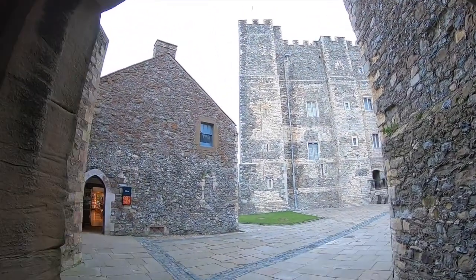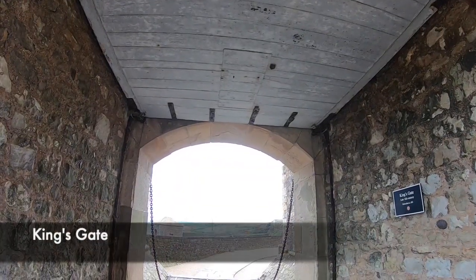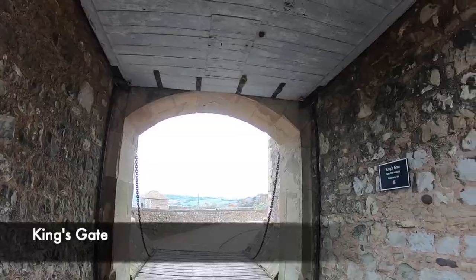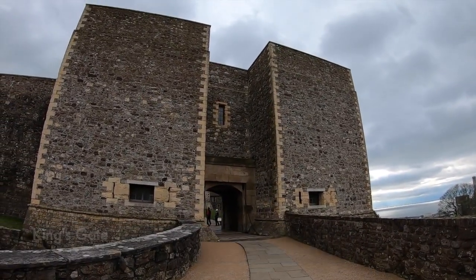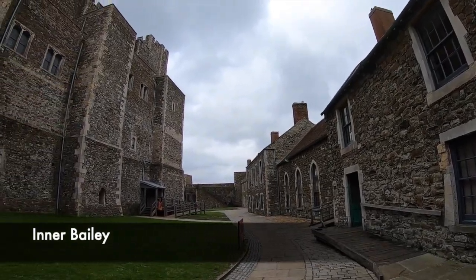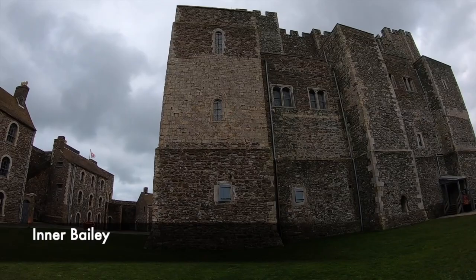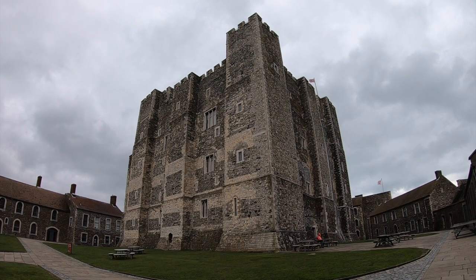Dover's Keep, or the Great Tower as it's known, was accessed through one of two gatehouses. One of these is the King's Gatehouse, which was much more prestigious and exclusive, but both of these entrances did lead into the inner bailey of the castle. This is the most security conscious part of the castle, and access to the Great Tower would have been extremely limited. The Keep measures almost 30m by 30m, and the walls are up to 6.4m thick in places, showing how it was intended to be an impenetrable stronghold.